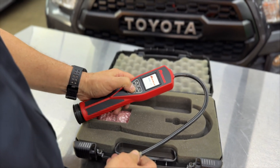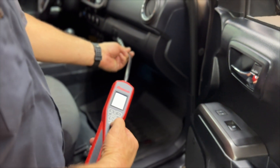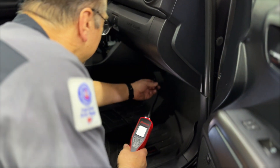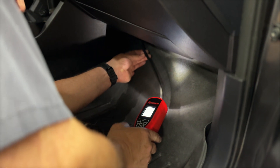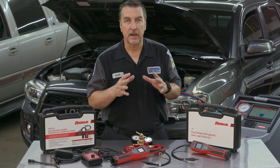Most detectors on the market far exceed the minimum standard. The Robin Air LD7 we use in our shop can detect a leak rate of 0.35 grams per year for R-1234yf.